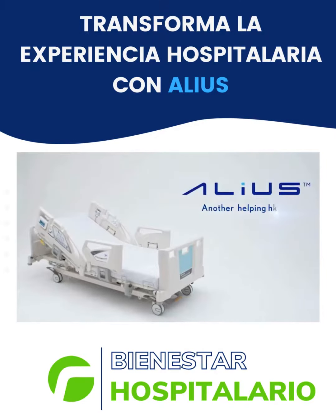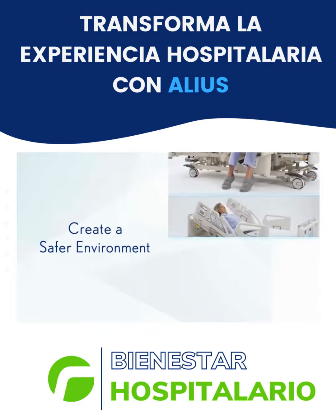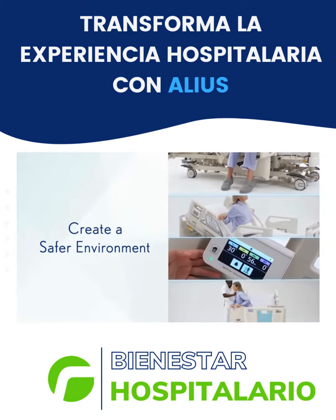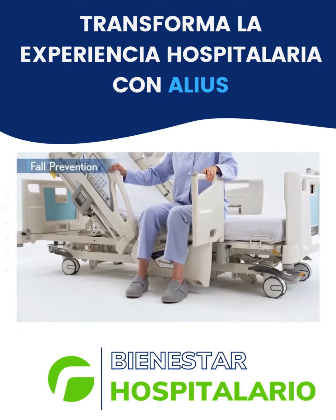Alias, another helping hand in early mobilization support. Alias has several features designed to reduce the risk of hospital-acquired conditions to benefit your patients and your staff. With a low bed height, Alias allows patients to securely place their feet on the floor when sitting on the edge of the bed.